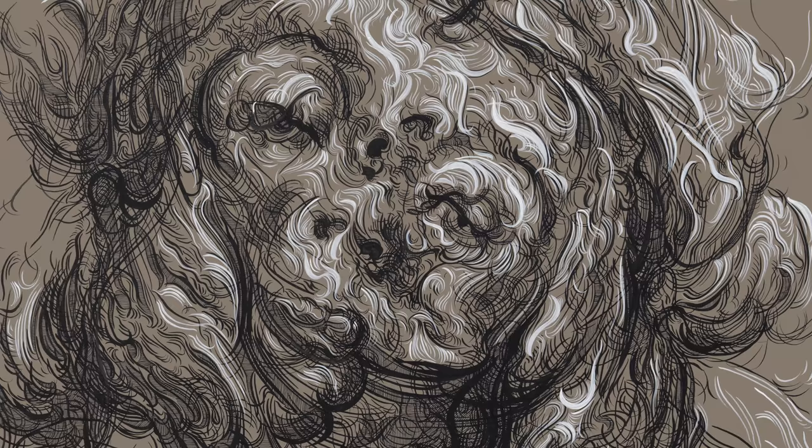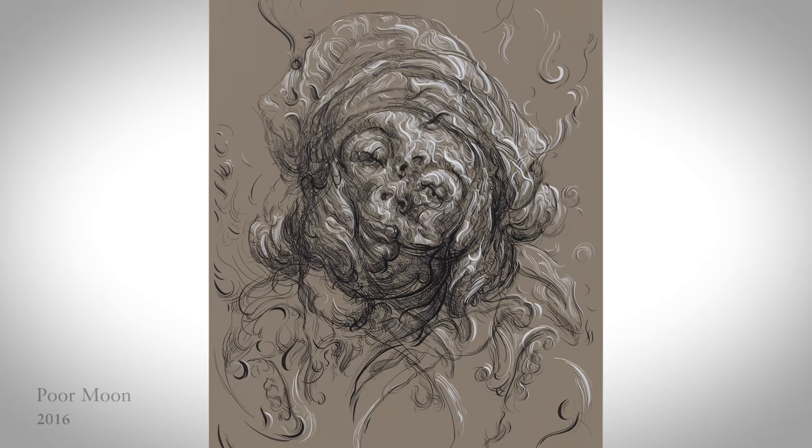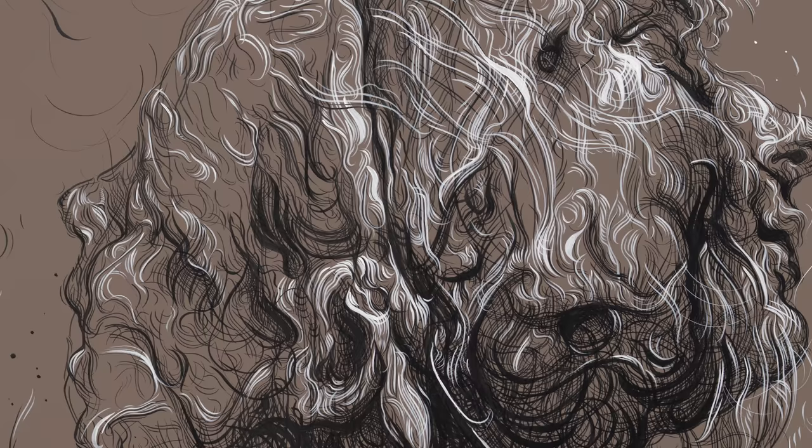I like my work to have a sense of metamorphosis — a certain sense of translucency — as if the whole image is starting to decay and transform into something else.